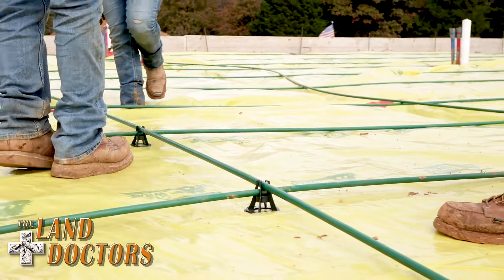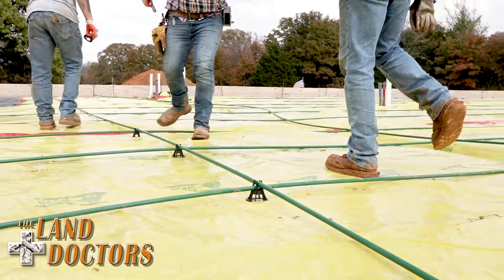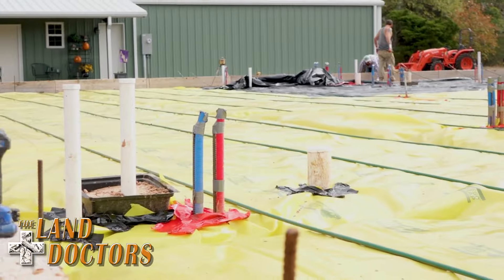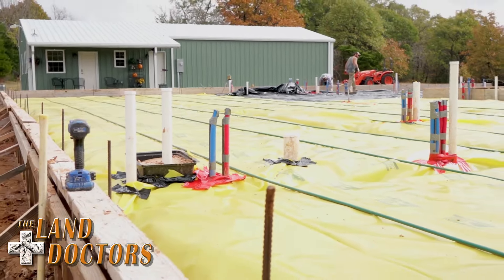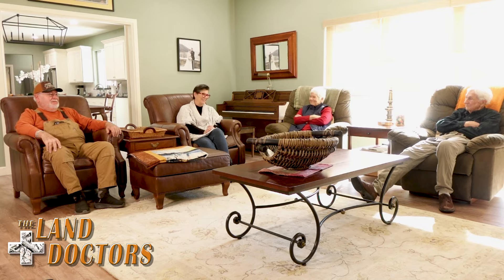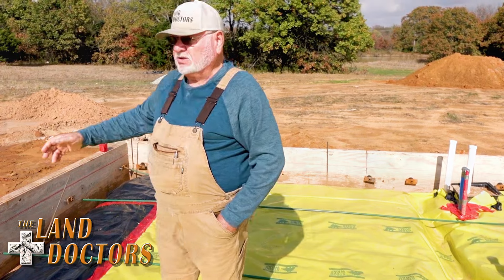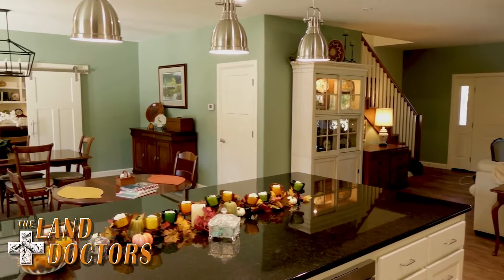Welcome to a Land Doctor's Construction Profile. This time, we'll be taking a look at a project that began as a simple land sale, turned into a small building project, and became a dream property for some of the nicest clients we've ever encountered. Let's join Master Builder Ron Ward and the Spence family to see how they turned a simple piece of land into everything they ever wanted.